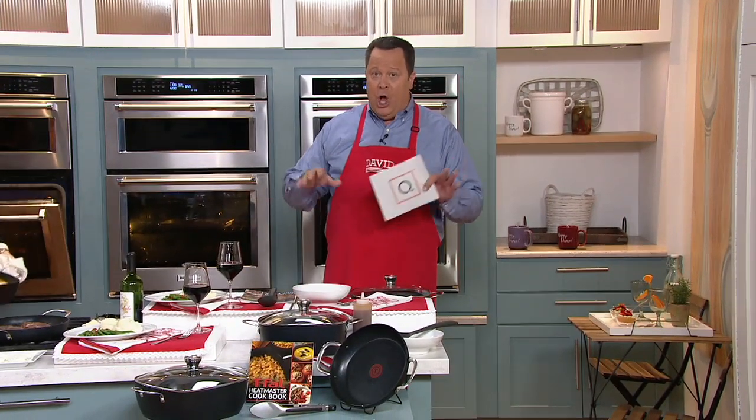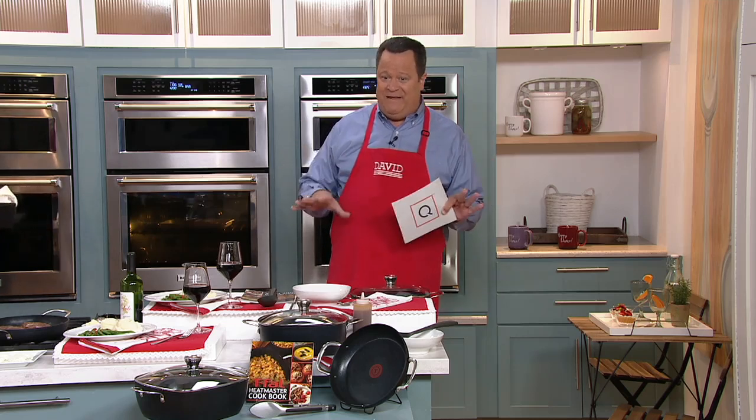We're still very busy on the phone lines from our Today's Special Value. If you can help us out with QVC.com and mobile apps, that's the best way to get through right now, because now I've got a great clearance price on some customer top-rated T-fal.